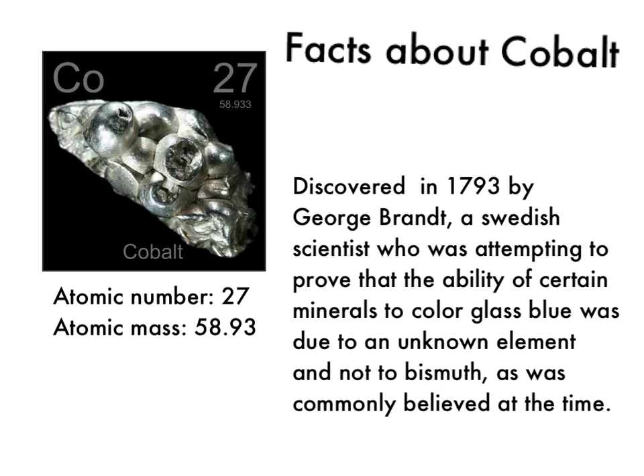Some facts about Cobalt, or Elemental Helper. Cobalt was discovered in 1793 by George Brandt, a Swedish scientist who was attempting to prove that the ability of a certain mineral to color glass blue was due to an unknown element and not to bismuth, as was commonly believed at the time.